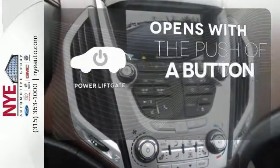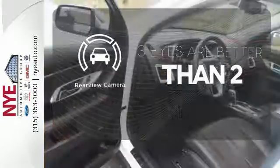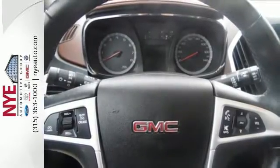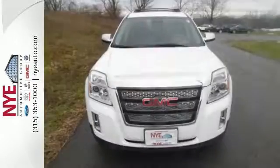The power liftgate offers automatic rear door operation with the push of a button. The backup camera gives you a clear picture of what's behind you. The chrome wheels add the perfect finishing touch. This fun-to-drive Terrain will bring a smile to your face with its head-turning style and superb performance, and an even bigger smile when you see how much you'll save on gas.